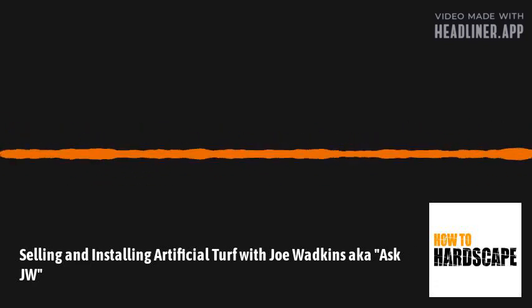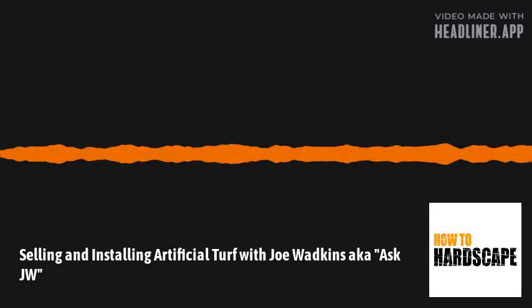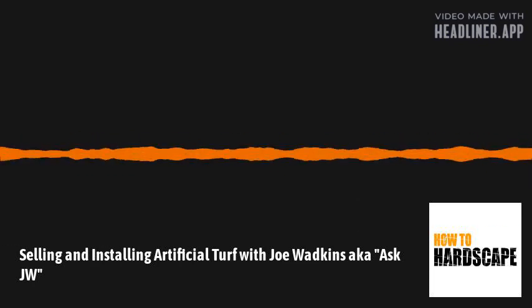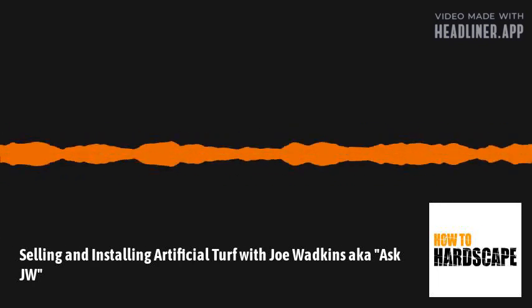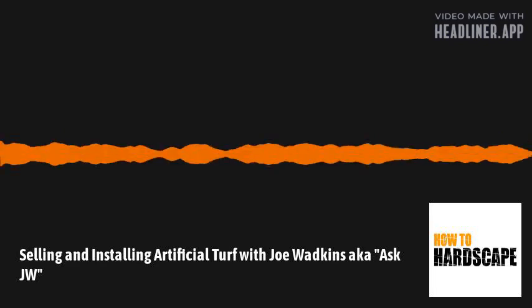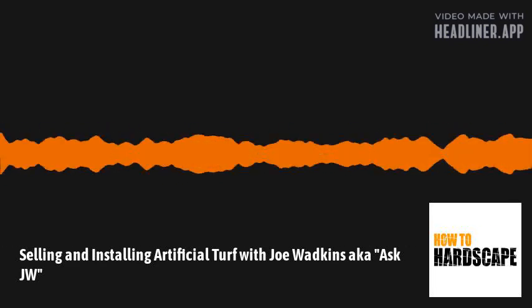What's happening, hardscapers? This is episode 98 of the How to Hardscape podcast, where we talk to you about how you can start and grow your hardscaping business. Today we're joined by Joe Watkins, a global synthetic turf technical consultant with 30 years of experience and millions of square feet installed, along with being the inventor of many tools in the industry. He talks with us about everything you'd want to know about synthetic turf, including selling, installing, and commonly overlooked aspects. Let's get into this.